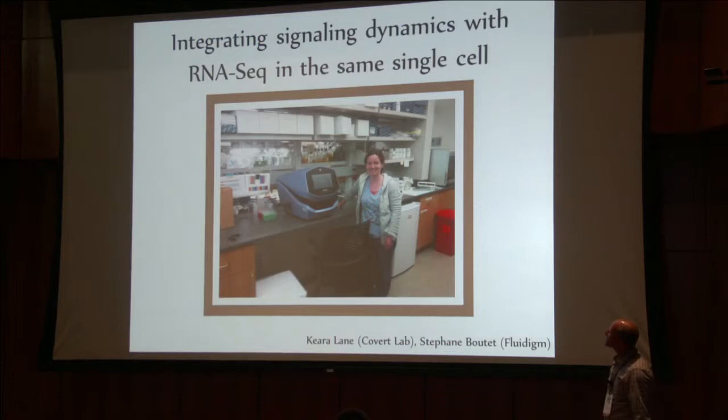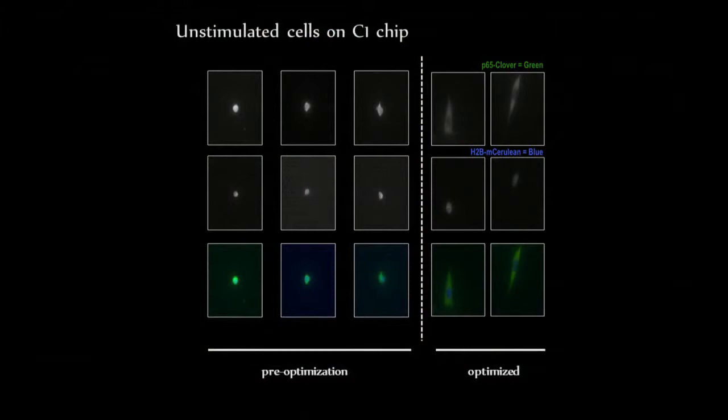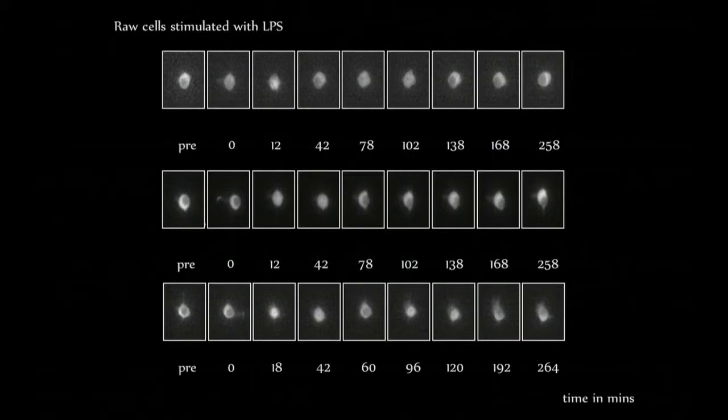It was a real pain in the neck to do it because those cells — the way the protocol worked previously — they only live about an hour in there, and they're extremely hard to see and they kind of ball up. But Kira, my intrepid postdoc, was able to optimize the viability of those cells. Now they're nice and spread out. We can image the nuclei and see them very readily.